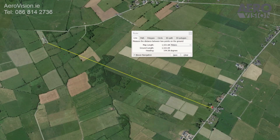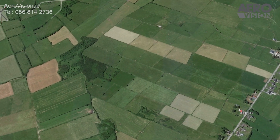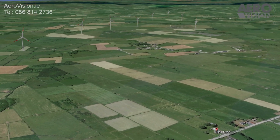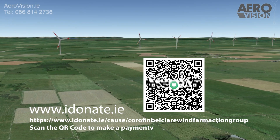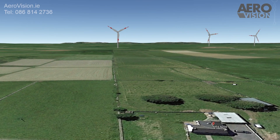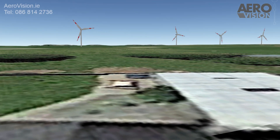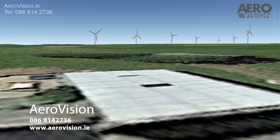Help us to preserve our local area by ordering your personal view of what the wind farm will look like from your address. This will enable us to acquire the expertise we need to make a submission to An Bord Pleanála. You may also make a contribution through our iDonate page. This video was produced for the residents of Corrafin, Belclare, Carlistraan and Corndulla areas to help highlight the impact this proposed wind farm will have on our local area. Thank you for watching and please feel free to share the video with any other action groups that may be interested in our services.